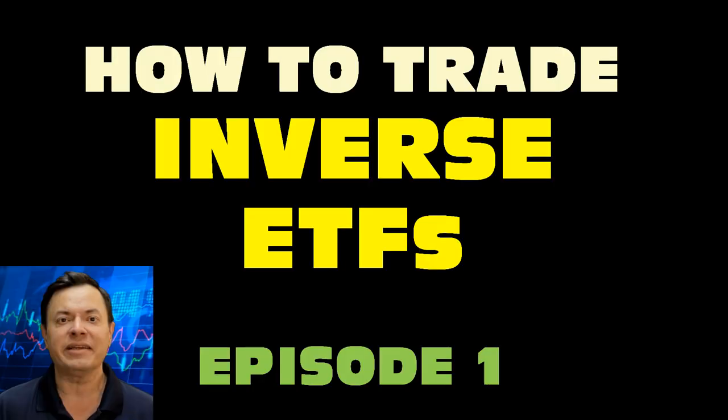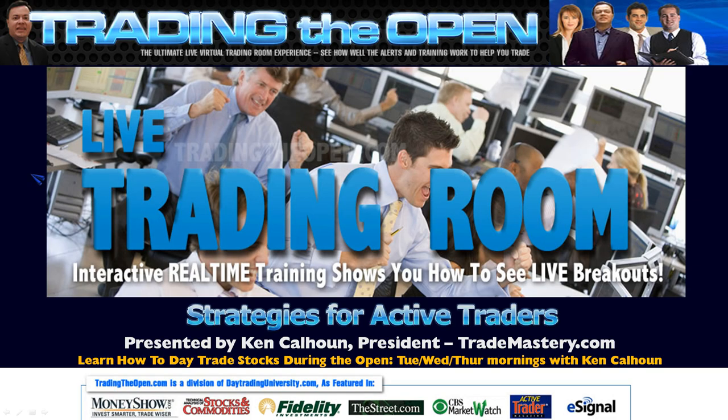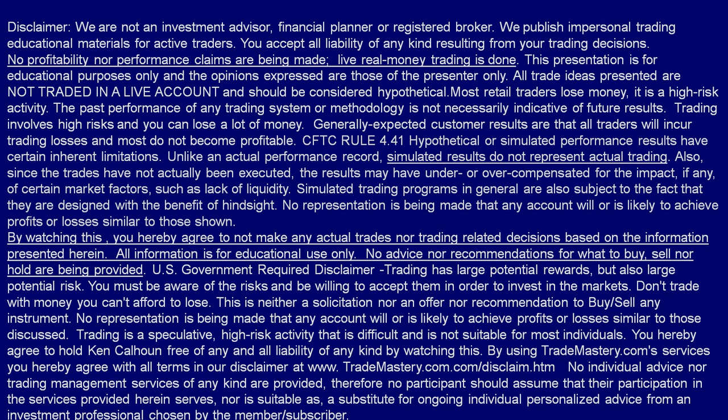This is 'How to Trade Inverse ETFs,' episode number one, and we're going to look at some advanced strategies. I'm jumping right into practical, real-world-tested strategies — not theory and not basics. I cover all these types of strategies in my live 'Trading the Open' trading room for active traders at www.tradingtheopen.com.